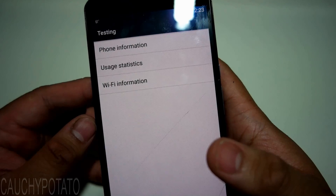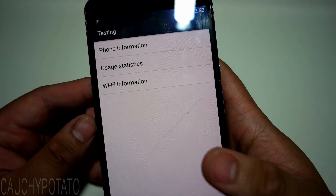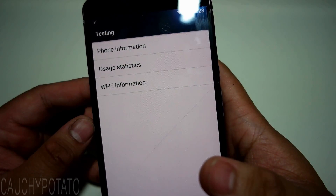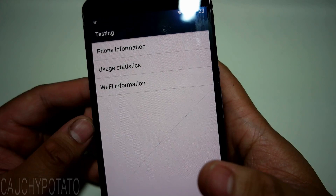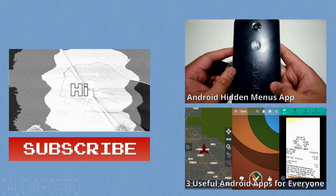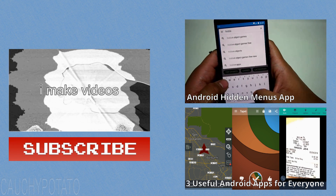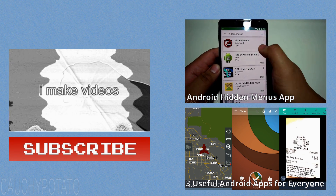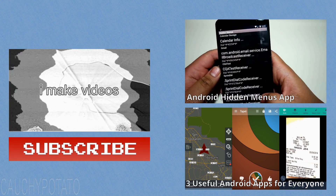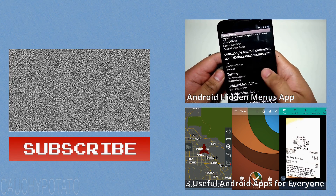And that's it. If you were bored enough to watch this entirely, at least you learned something you'd probably never know about your phone. Anyways, thought this was neat to share. Thanks for watching. I'll see you next time. Bye-bye.